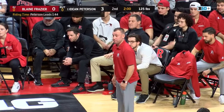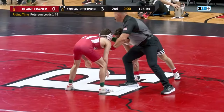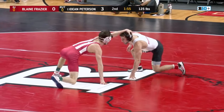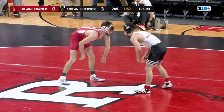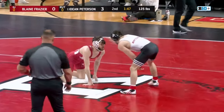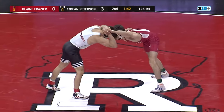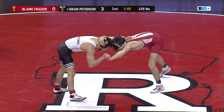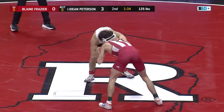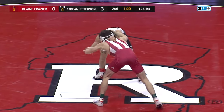Look at the Rutgers corner — Coach Scott Goodale and company. 7-1 this year the Scarlet Knights are. Frazier chose a neutral start — probably the wise decision after getting ridden for over half that first period. A takedown can tie the match for Frazier, so why waste time on bottom if he can't get up? Peterson's going to look to go back to work here. I expect another takedown attempt in this second period, so he can get a 6-0 lead heading into the third — go down, quick escape, then you're looking at major decision territory.